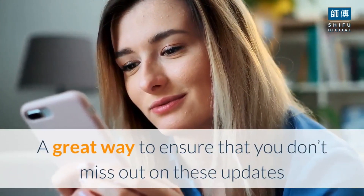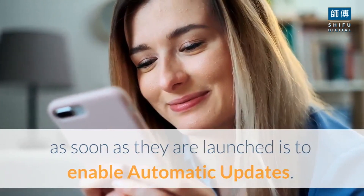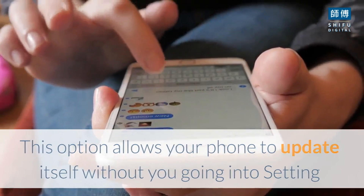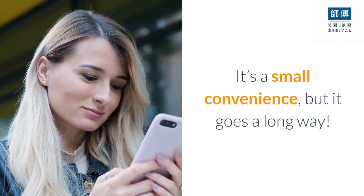A great way to ensure that you don't miss out on these updates as soon as they are launched is to enable automatic updates. This option allows your phone to update itself without you going into settings and starting the update yourself. It's a small convenience, but it goes a long way.